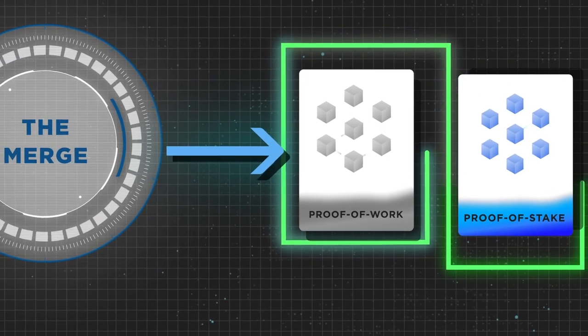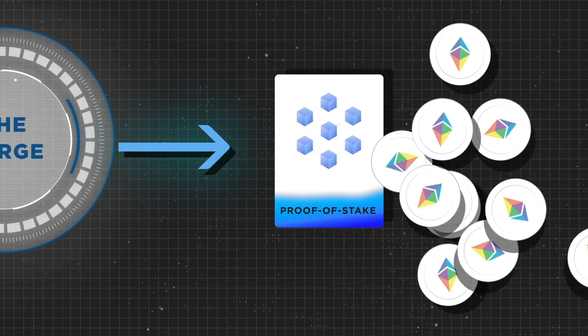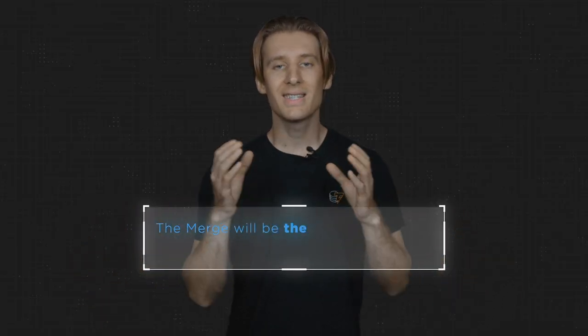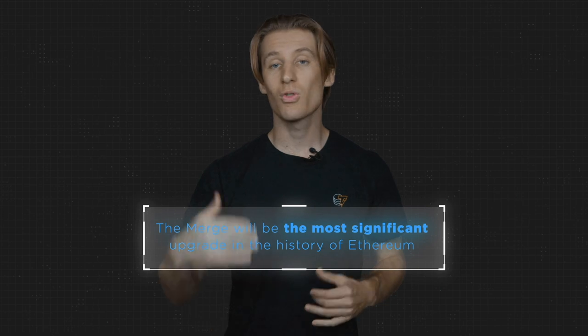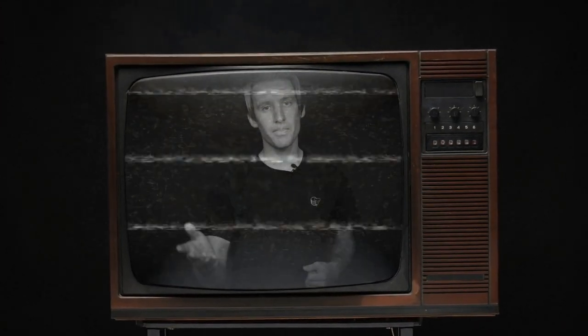In a process known as the merge, the current proof-of-work algorithm will be merged with the proof-of-stake system controlled and coordinated by the Beacon Chain. When these two systems finally come together, proof of work will be replaced by proof of stake, merging the entire transactional history of Ethereum. The merge will be the most significant upgrade in the history of Ethereum. No transaction history will be lost, your funds are completely safe, and you don't even need to do anything — you can just sit back and watch some major crypto tech do its magic.